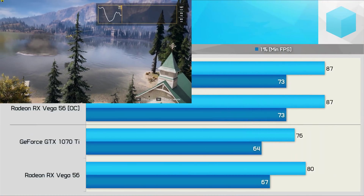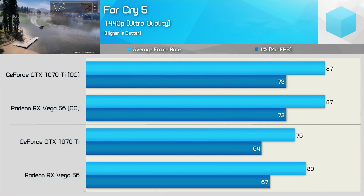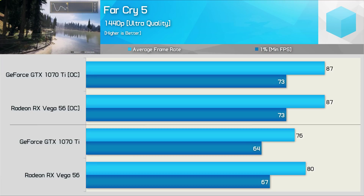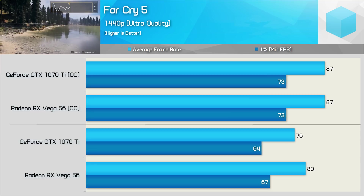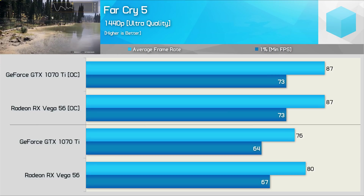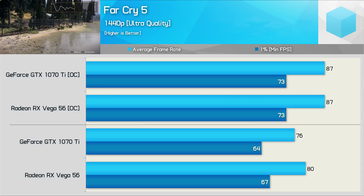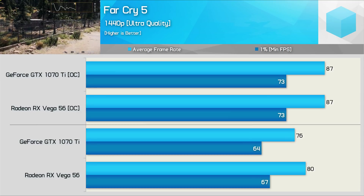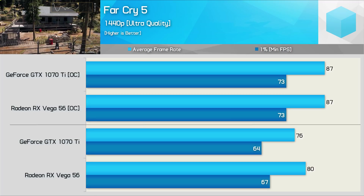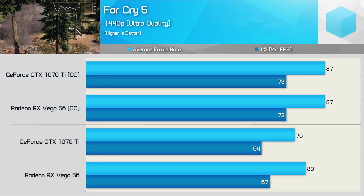If Hardware Unboxed was like Far Cry 5, we'd take you on an awesome benchmark adventure, then just randomly interrupt you with unrelated content before knocking you out cold and having you wake up in a wooded location. Thankfully, Hardware Unboxed isn't like Far Cry 5. So getting back to it — here we see out of the box that Vega 56 was a little faster, but the margin was closed up once both GPUs were overclocked, so competitive performance in this title.